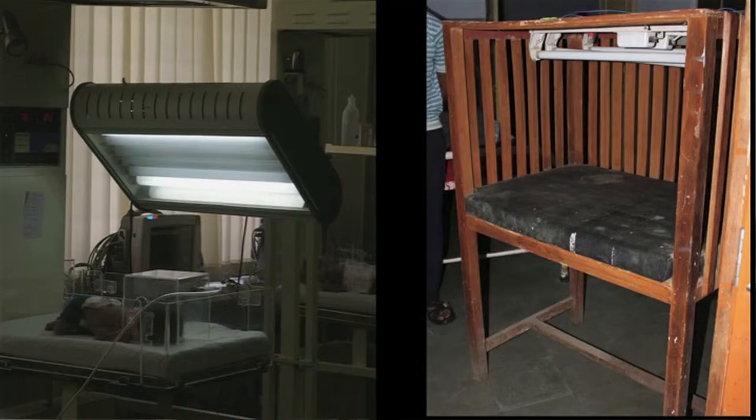If you live in a low income country and you go to a hospital that serves a general population, there may be no phototherapy devices, or you see devices that look like this: on the left hand side, white bulbs, some of them burned out; on the right hand, a homemade device. A child can go in them, but treatment is ineffective.